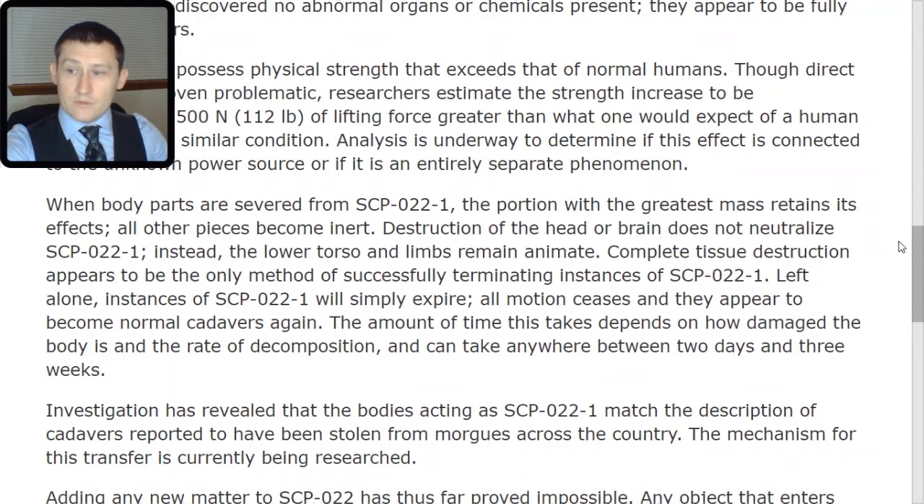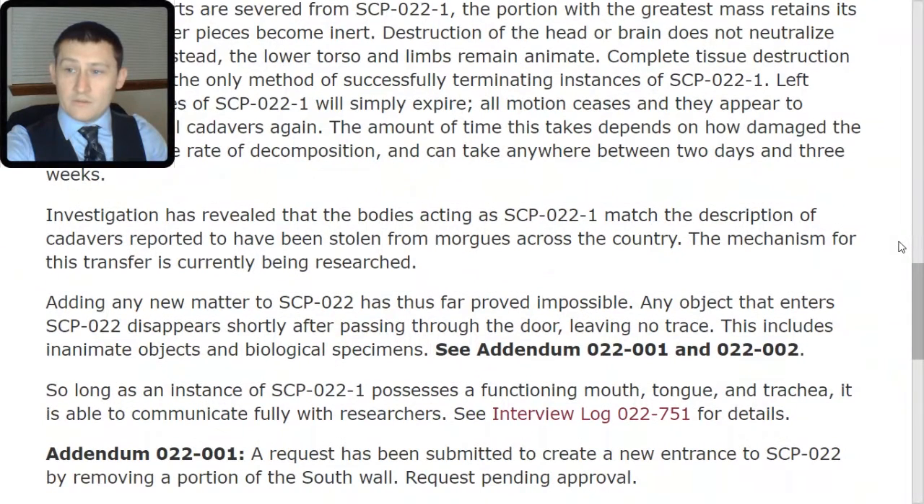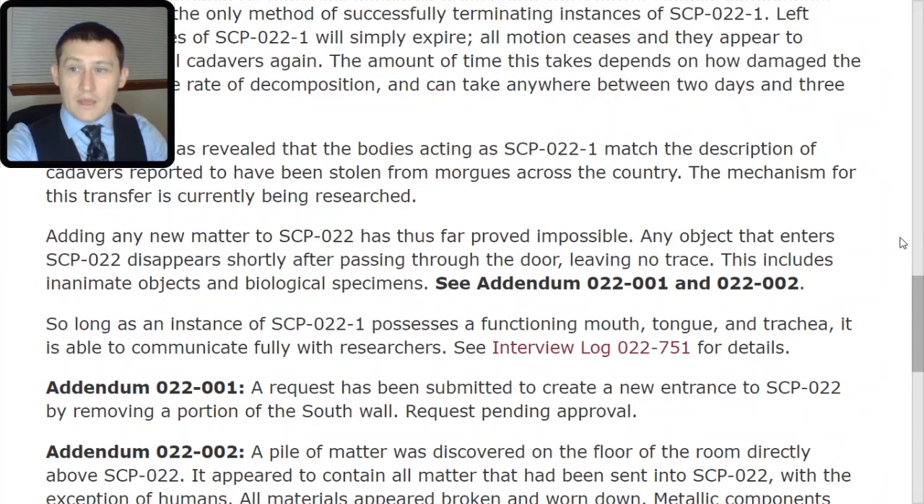Investigation has revealed that the bodies acting as SCP-022-TAC-1 matched the description of cadavers reported to have been stolen from morgues across the country. The mechanism for this transfer is currently being researched. Adding any new matter to SCP-022-TAC-1 has thus far proved impossible. Any object that enters SCP-022 disappears shortly after passing through the door, leaving no trace. This includes inanimate objects and biological specimens.